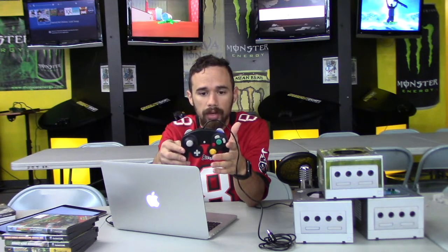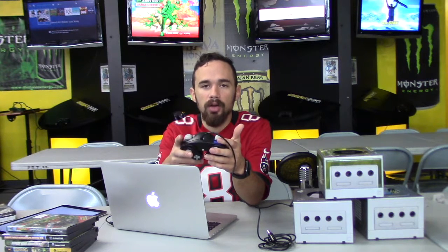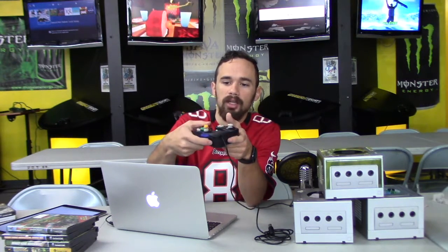The GameCube controller is colorful and a little different, but very familiar. You've got your buttons on the right, a d-pad, offset joysticks, and shoulder buttons. The triggers press down rather than at an angle like on PlayStation 3, PlayStation 4, or Xbox controllers.